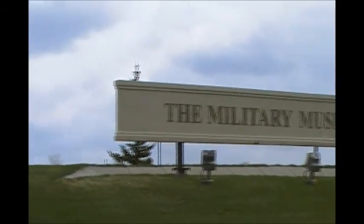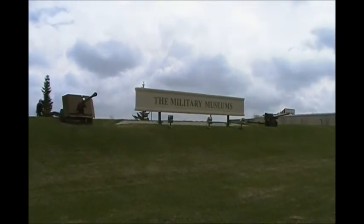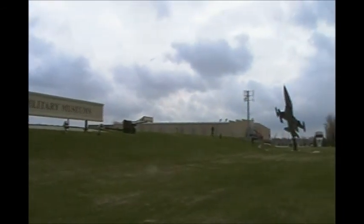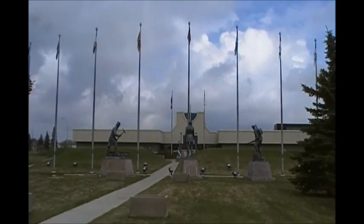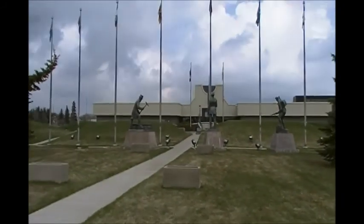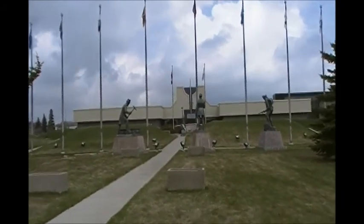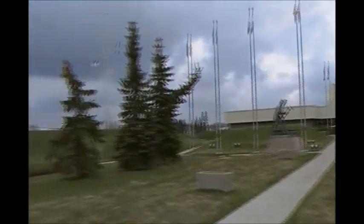Military Museums of Canada in Calgary, Alberta. Hey guys, we're at the Museum of the Regiments in Calgary, Alberta. This is the Western Canadian War Museum. This used to be all the garrison when they had it in Calgary.